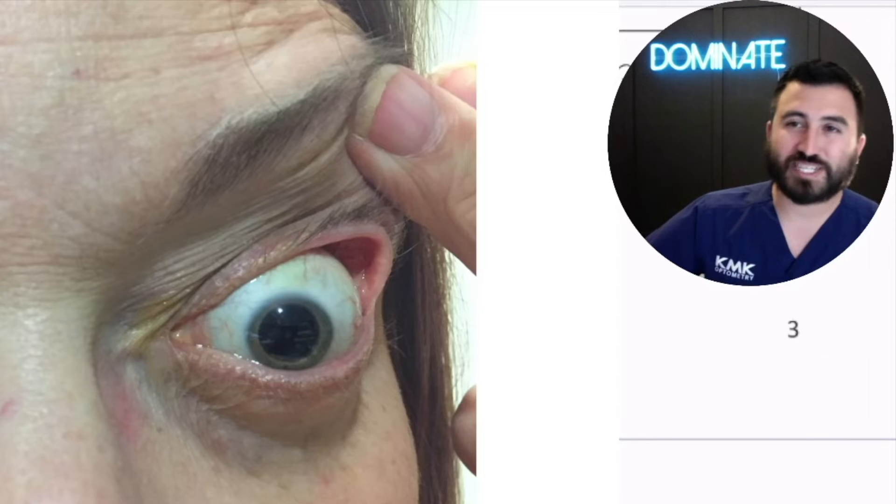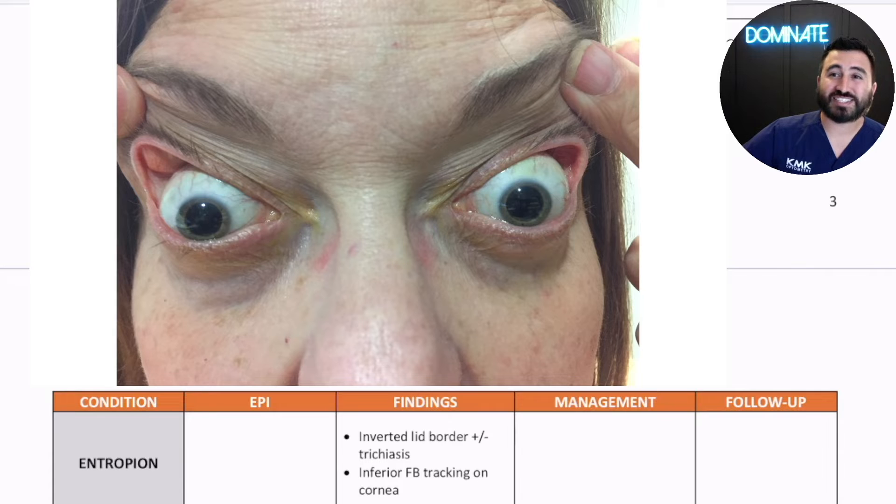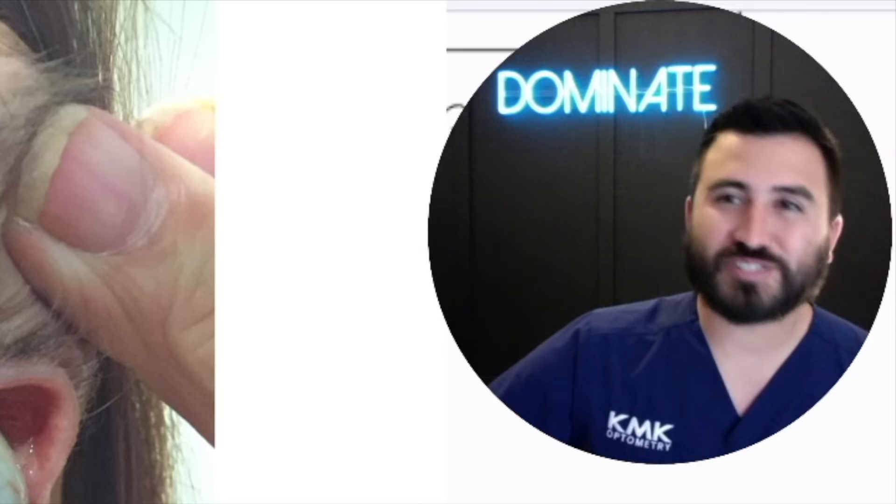What does this patient have? One of my hero conditions — floppy eyelid syndrome associated with sleep apnea. What's the worst thing that can happen with sleep apnea? Stop breathing. And so that's why we want to treat the sleep apnea.